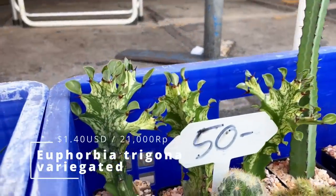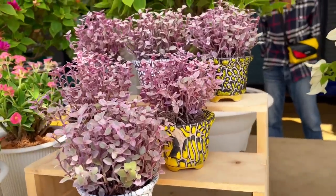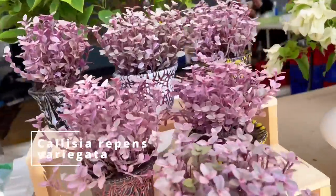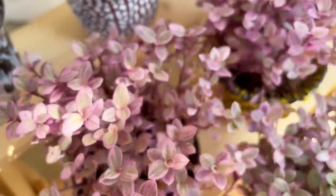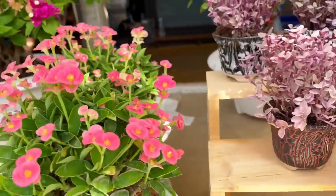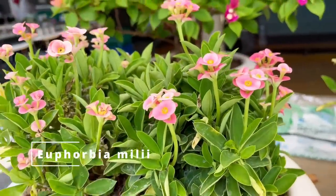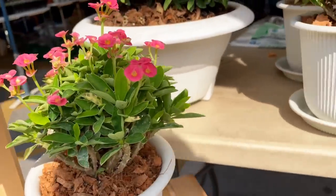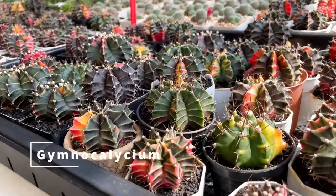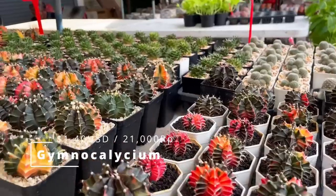Unfortunately, none of the shopkeepers here speak English. Look at this beautiful variegated Euphorbia trigona — that's amazing. These are some Callisia repens here — very, very difficult plants. They're easy to grow, but to get them beautiful like this you need to constantly propagate, prune, and maintain them because they're such fast growers. None of the stall owners here speak any English so you have to use your body language. These are some Euphorbias — Euphorbia mealyi, if I'm not wrong. And here are some Gymnocalyciums — I don't know the names, but there are a lot of them.